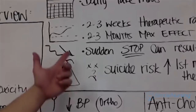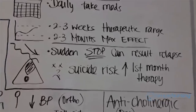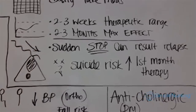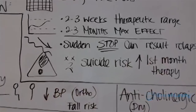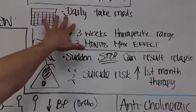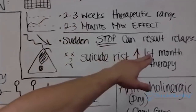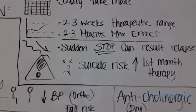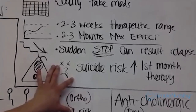Another key patient education point: do not suddenly stop the medication. Step down and wean off. A sudden stop can result in relapse. You have to educate your clients about that, because honestly patients may not take their medication every single day — they might throw them away. Knowing they risk relapse if they stop will probably help keep them adherent.